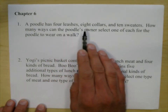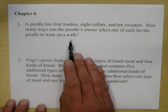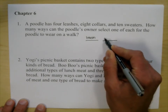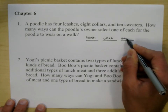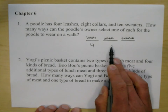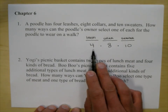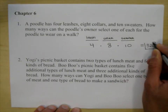A poodle has four leashes, eight collars, and ten sweaters. How many ways can the poodle's owner select one of each for the poodle to wear on a walk? There are three events: pick one leash, one collar, and one sweater. We have four choices for leashes, eight for collars, and ten for sweaters. Using the product rule, multiply those together: four times eight is 32, and 32 times ten is 320.